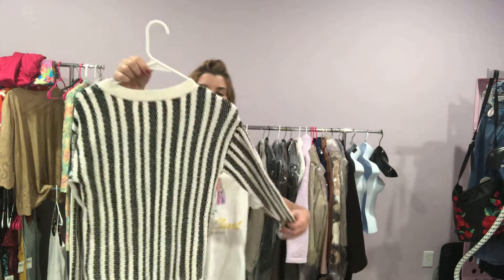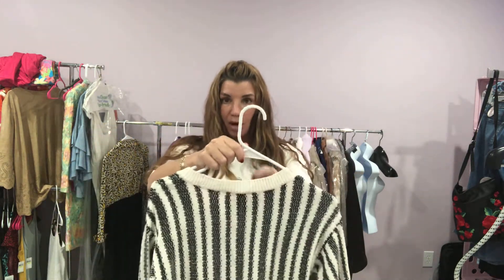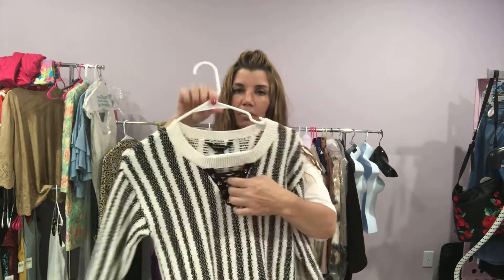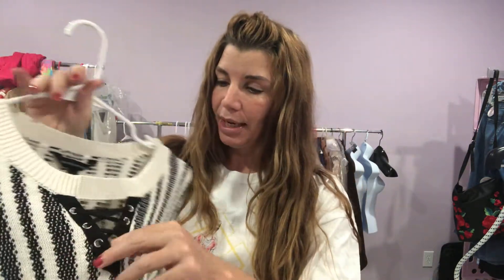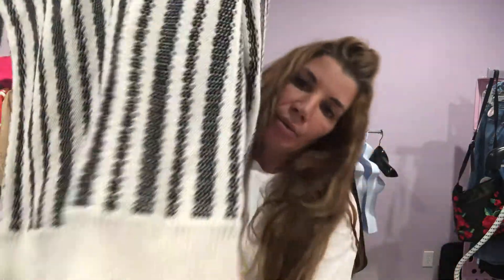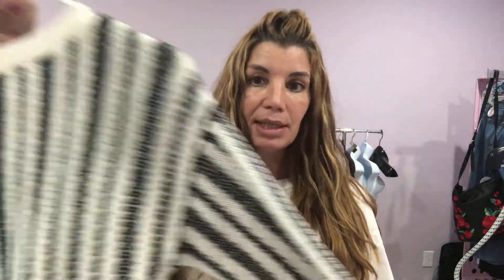Next up I have a sweater. It is medium weight — not lightweight, not heavyweight. It is by Rock and Republic, size small. It is black with white. It does have the crisscross here, and this is not adjustable. It has ribbed sleeves along with a ribbed hem. Again, this is a sweater by Rock and Republic in a size small.